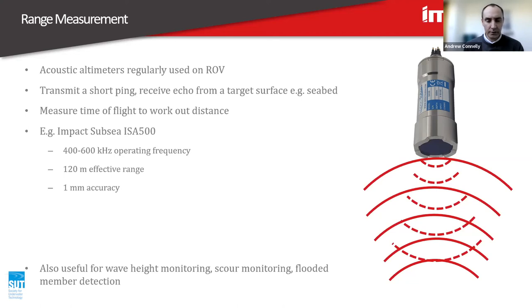It's quite a versatile technology. It can be used for wave height monitoring — stick it on the seabed, point it up at the sea surface, and you can measure wave height or tide. Scour monitoring is a particular concern for monopile wind turbines where you get erosion around the base of the pile — a device like this on the base can check the depth. Flooded member detection: you can stick these devices against members of jacket structures, and if there's water within the member the sound will propagate through and reflect off the far side, so you can tell if it's flooded or not.